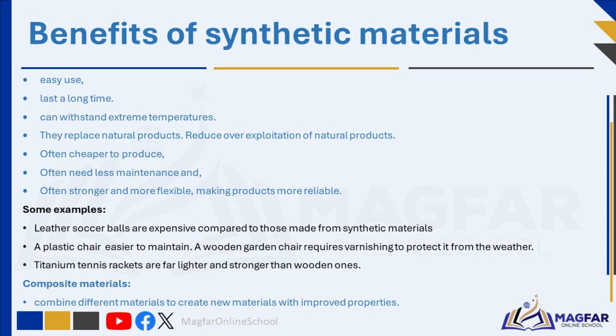Synthetic materials can offer improved performance characteristics over natural materials. Human-made materials can be preferable to the natural products they replace because they are easy to use and can last a long time. For example, synthetic fibers such as nylon and polyester are stronger and more durable than natural fibers like cotton or wool, and are widely used in various applications. They can withstand extreme temperatures and replace natural products, meaning natural resources are less likely to be over-exploited.